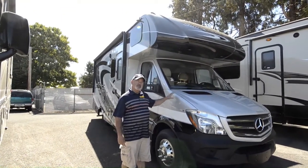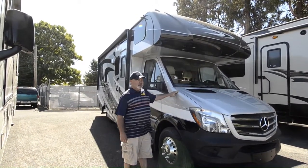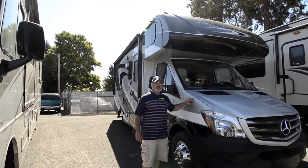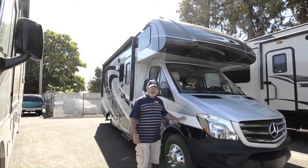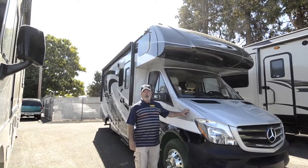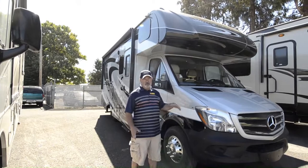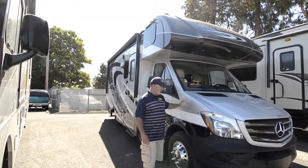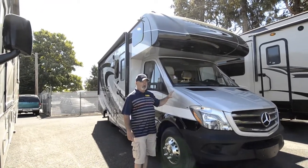For starters on this motorhome I want to tell you about a few things that stand out. One is it does have a nice full body paint. The finish is much nicer when you have a full body paint coach - this stays looking good for a longer period of time. You've probably seen motorhomes that have decals instead of paint and over time if they're exposed to the weather they start fading or peeling or checking - they just don't look the same after a few years.